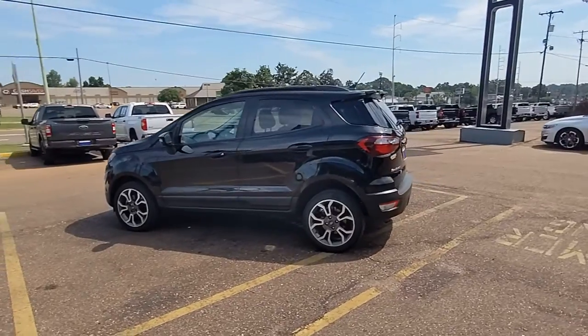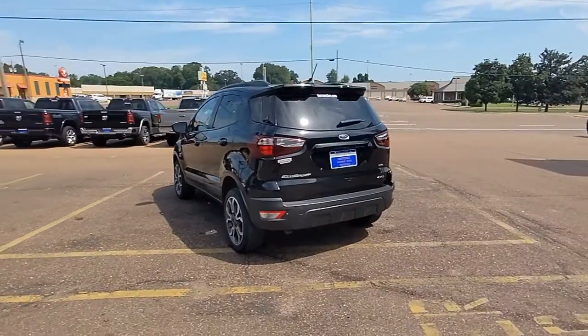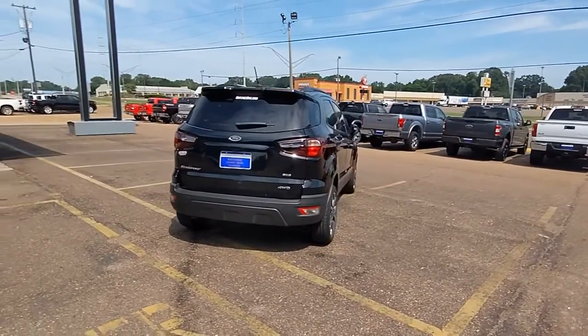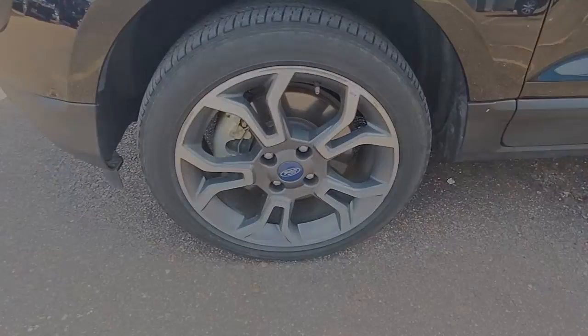Take a closer look at this impressive EcoSport. This small SUV delivers big returns by leveraging smart technology, family-friendly crossover versatility, impressive infotainment options, ample cargo space, and sculpted styling. These are just some of the great options this vehicle comes with.